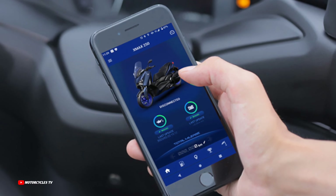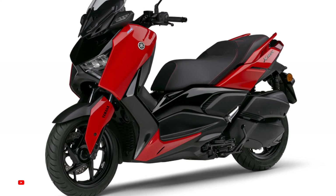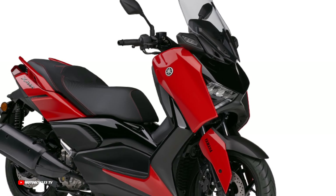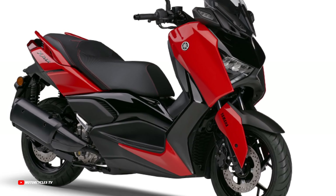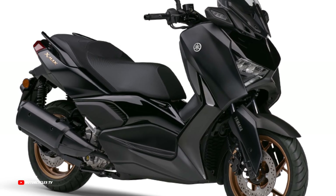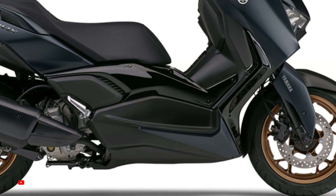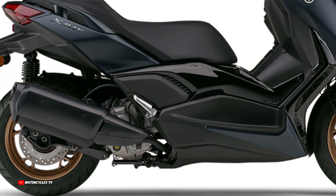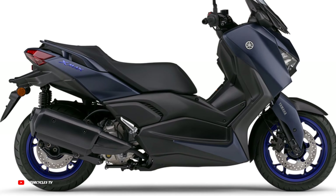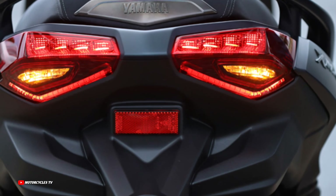Yamaha Motor unveiled the 2024 XMAX scooter equipped with a 249 cubic centimeters engine. In a previous video we showed details about this model with the price and release dates, so you can check that. In this video we will show the main specification details of the all-new Yamaha XMAX 250cc 2024, first look.